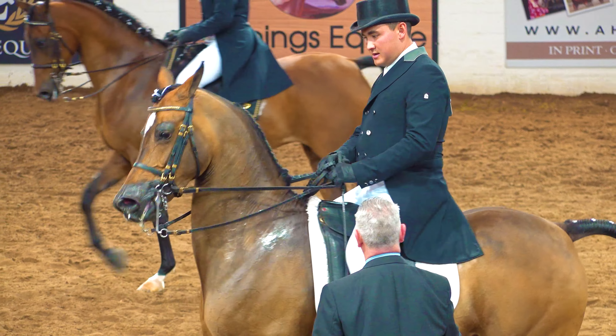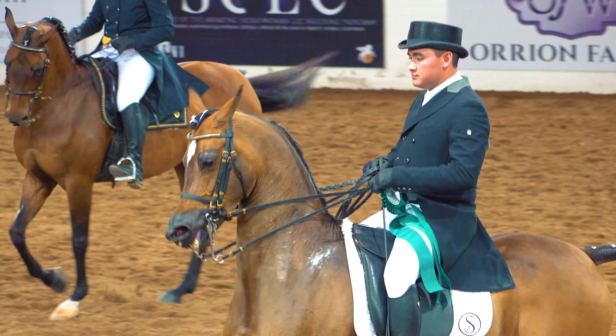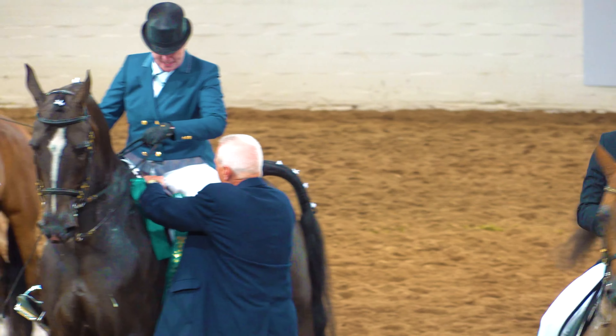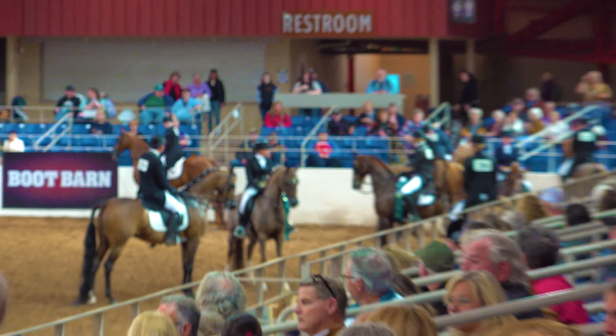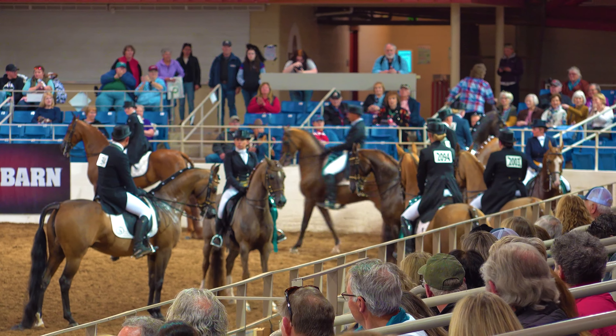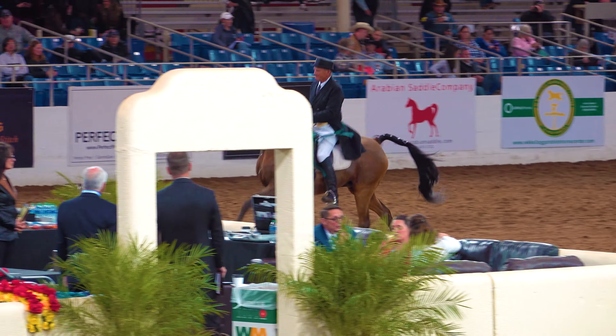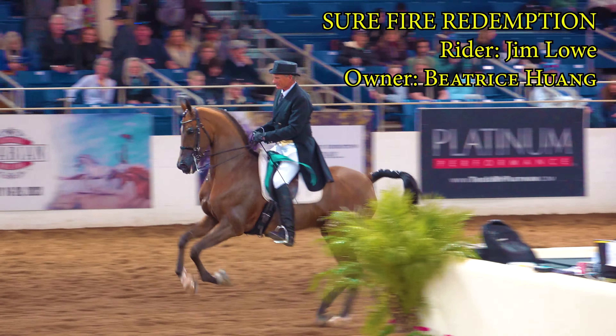They give a green ribbon out to each of the top 10 participants. Now onto the dramatic moment when they announce reserve champion and champion. And here is your reserve champion: Fire Redemption, with rider Jim Lowe in the saddle.